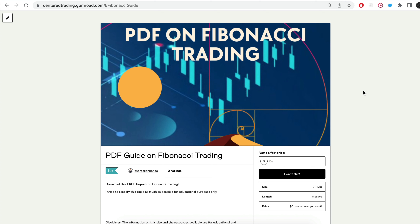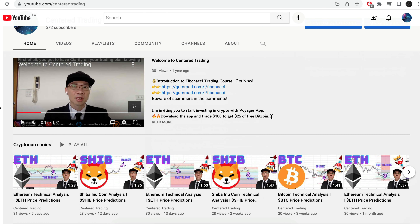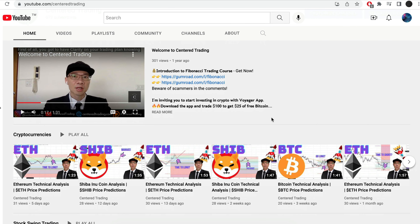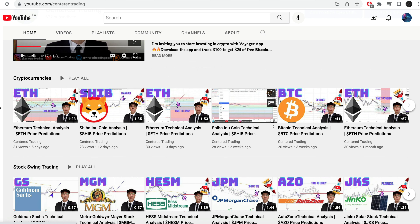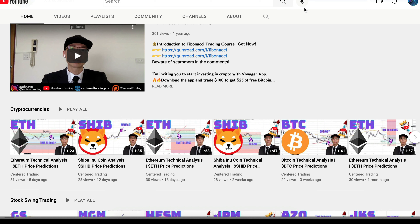Hi everyone, John here. I recently put together a PDF on Fibonacci trading — you can check out the link in the description below, I'll also put it in the comments. Have you subscribed to our YouTube channel? We go over setups in cryptocurrencies as well as US equities to help you grow your account. Subscribe now and hit that notification button — we look forward to hearing from you in the comments.